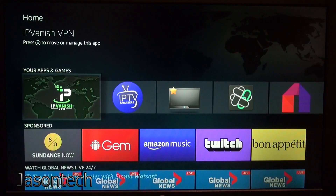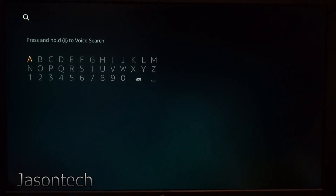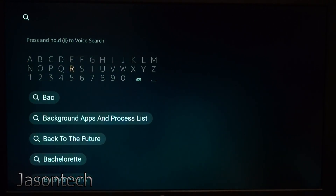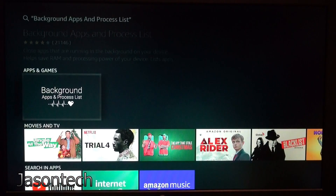First things first, let's go up to the magnifying glass and you're going to type in 'back'. Once you type in 'back', the app you want is Background Apps and Process Lists. Click OK.